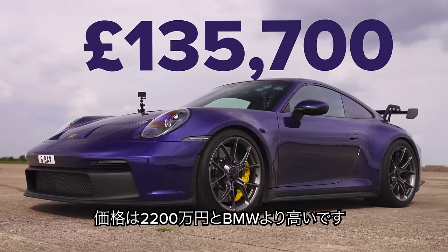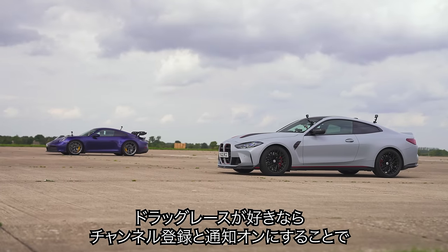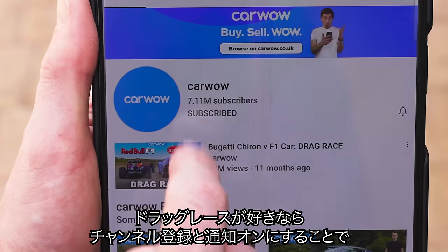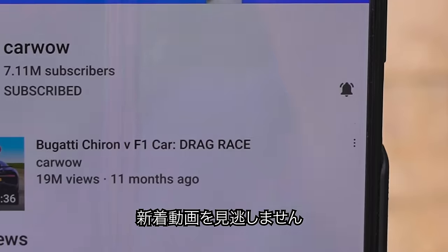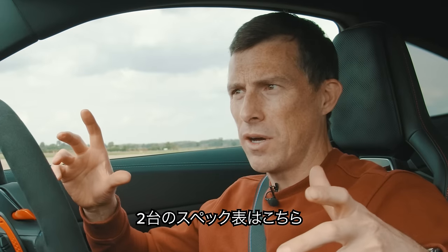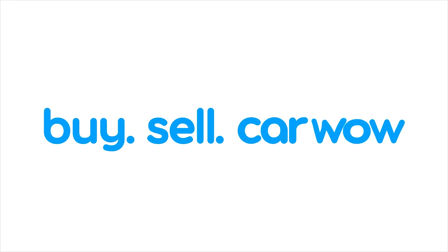That Porsche costs £135,000, so it's more expensive than this BMW. If you like these kind of drag races and you haven't done so already, make sure you subscribe to this channel and hit the bell icon to turn your notifications on. You won't miss a single upload that way, and if you want to compare the car's stats side by side, pause your video now. Anyway, let's do this.